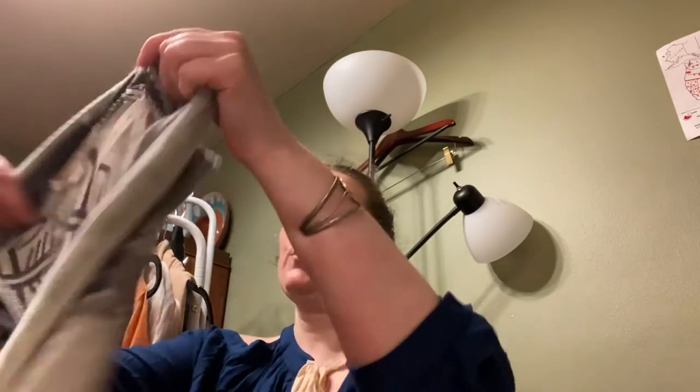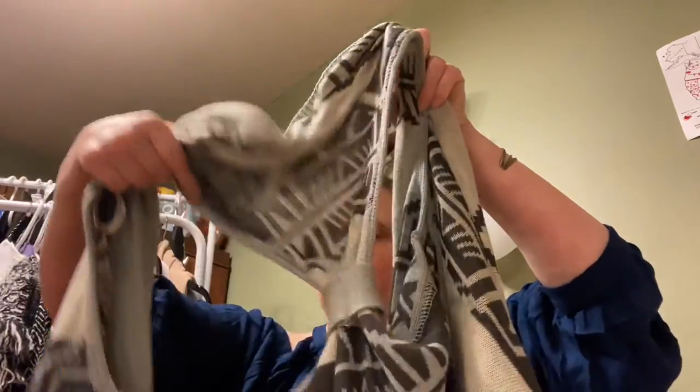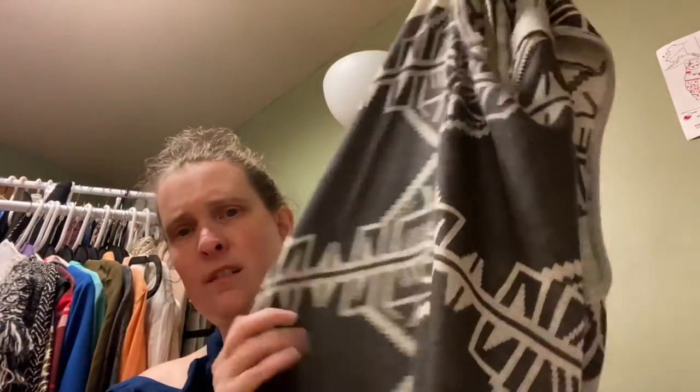This is Closet Space, size small. I liked the print — it's really fun for summer. It has a little tie detail on the back that holds it in place. I love pieces you can layer, and I thought this would be a great layering piece.